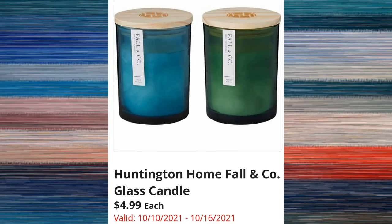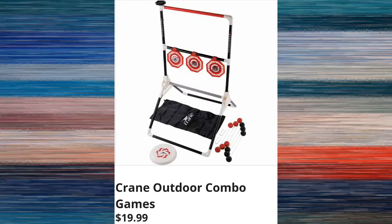On Wednesday I'll be able to tell you which scents will be available, and that will also apply to these candles — the Huntington Home Fall & Company glass candles for $4.99, which I think are very classy looking and very simple. Next, we have the Crane outdoor combo game — there's going to be more than one to choose from — for $19.99.